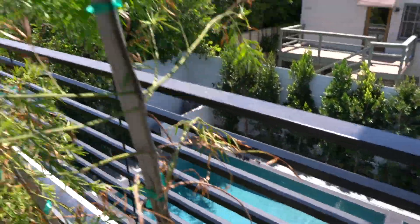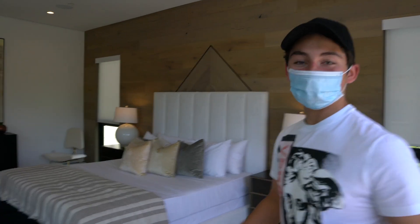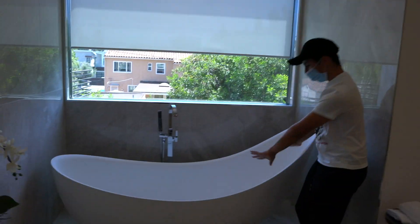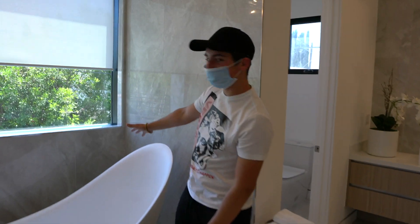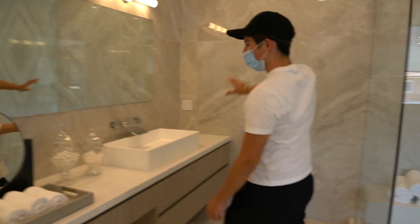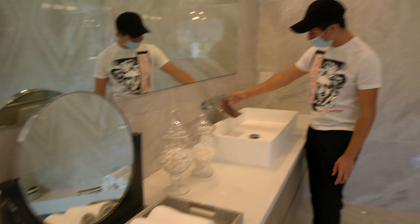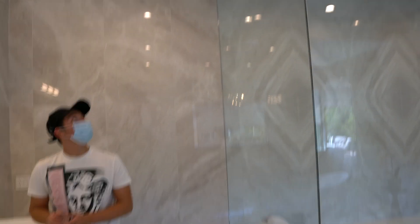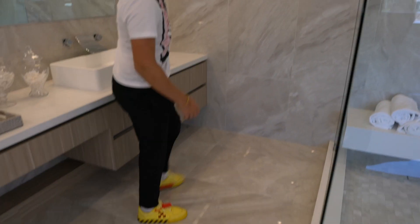It looks out onto the pool and the neighbor's house — yes, these houses are very close to each other. Come into the bathroom — look how big this shower is. Then there's a nice bathtub in a kind of weird shape. There's a gigantic mirror with another mirror next to it, and these fancy sinks where the water just flows out. The walls are the same material as the floor.